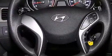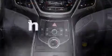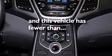Also included are rear seat child-proof door locks, a pass-through rear seat, steering wheel controls, full power accessories, and this vehicle has fewer than 19,000 miles on the odometer.